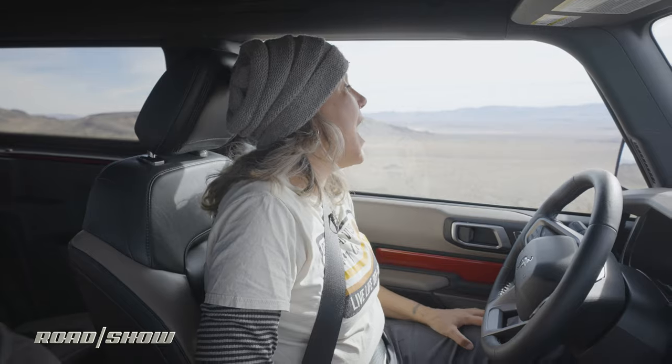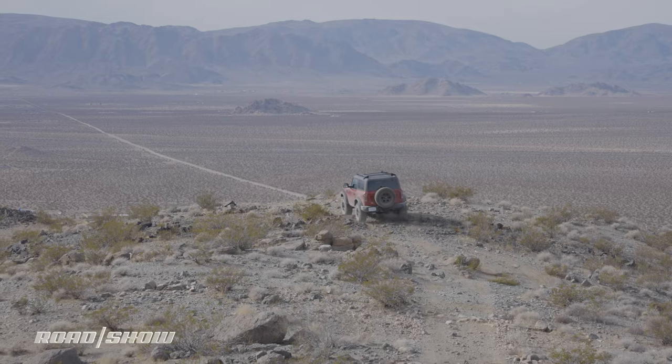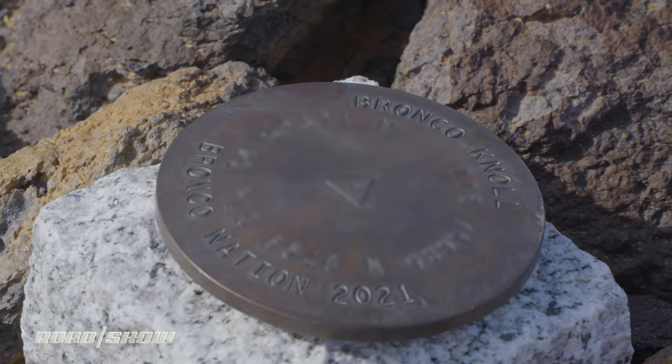With all this torque and these crawl ratios, I'd basically need 40-inch tires and crazy amounts of long travel to start approaching the limits of what this powertrain can do. So kind of — why bother? I don't know the answer to that, but I think we're here now.